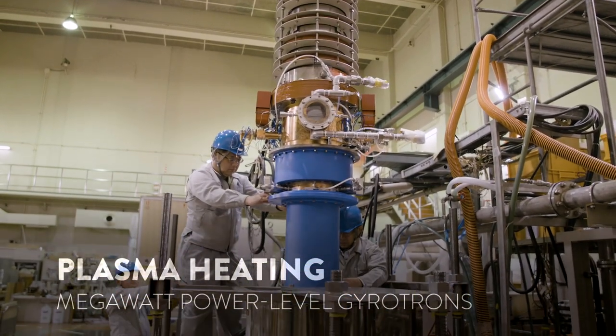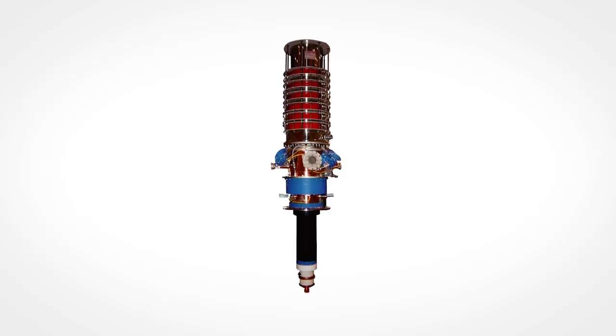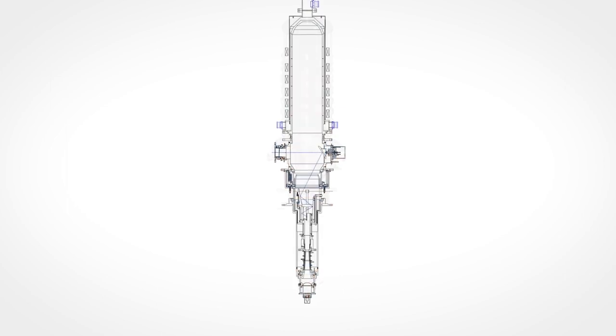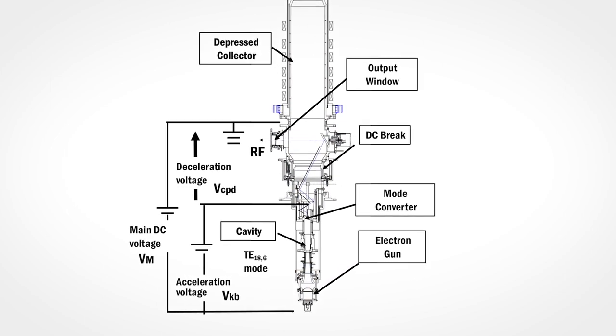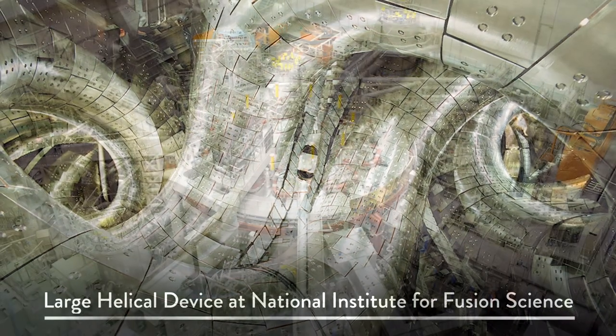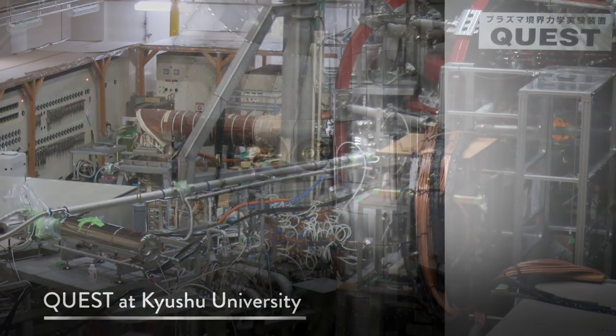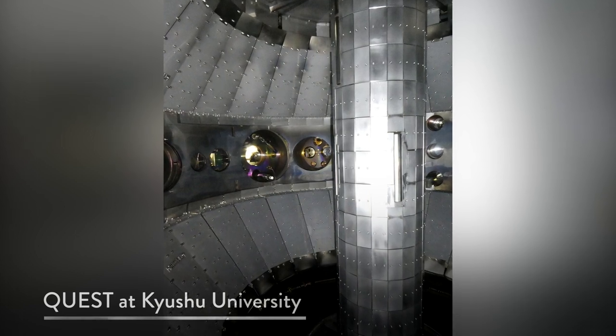We have also developed high-power gyrotrons used for electron heating and production of electrostatic potentials for plasma confinement. We have developed megawatt power-level gyrotrons with a wide frequency range of 40 to 300 GHz. The gyrotrons we developed have been applied not only to plasma experiments of the Gamma-10 PDX, but also for the Large Helical Device at the National Institute for Fusion Science and QUEST at Kyushu University. Recently, we have also collaboratively applied gyrotrons to microwave rockets and wireless power transmission.